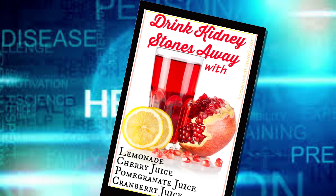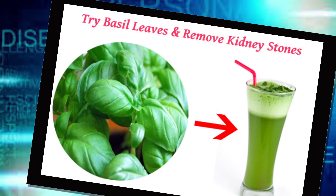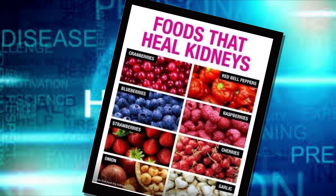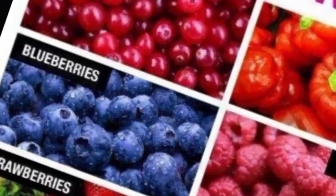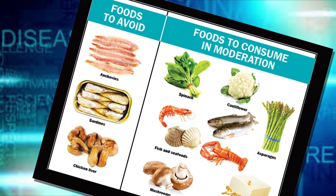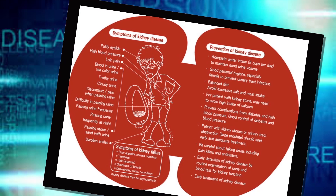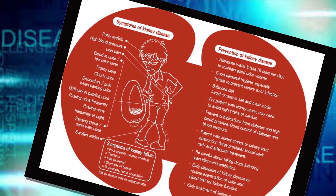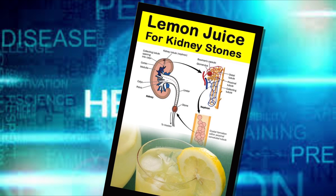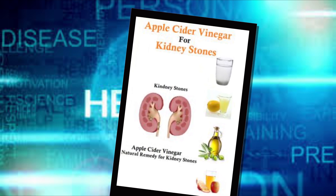Getting too little calcium in your diet can cause oxalate levels to rise and lead to kidney stones. Make sure to take in an amount of calcium appropriate to your age, and ideally obtain calcium from foods, since some studies have linked calcium supplements to kidney stones. Men 50 and older should get 1,000 milligrams of calcium per day, along with 800 to 1,000 international units of vitamin D to help the body absorb the calcium.